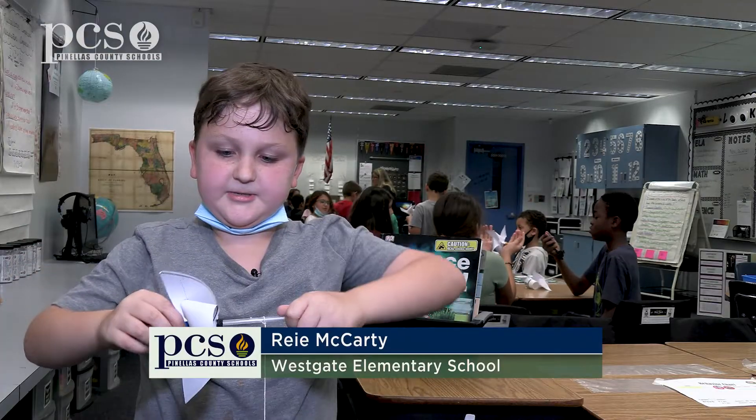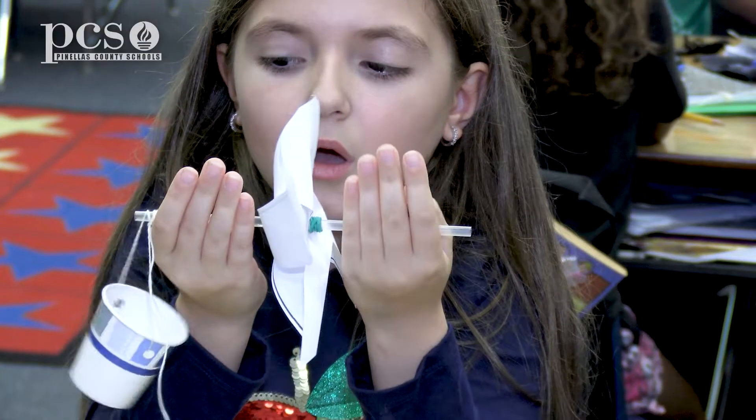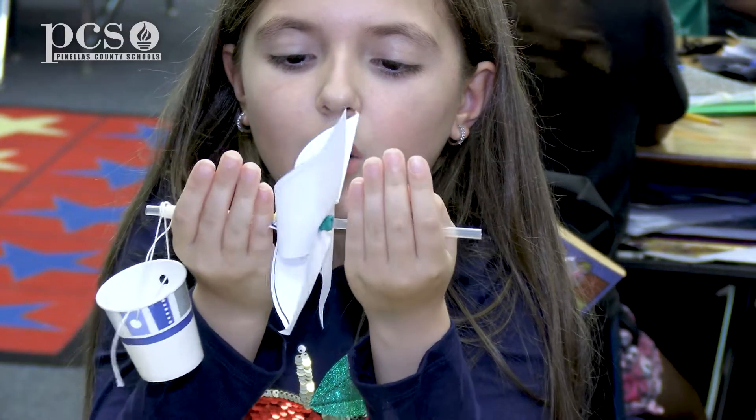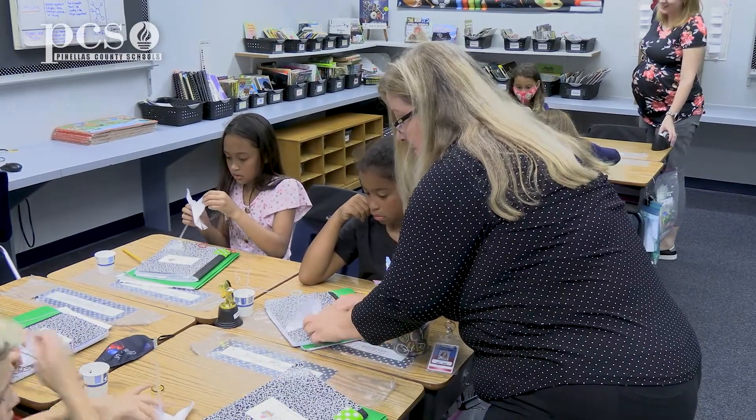I like it because it discusses science and it's about energy and how we can start using renewable resources. They always love any kind of building and any kind of putting things together and creating and talking and sharing their ideas.